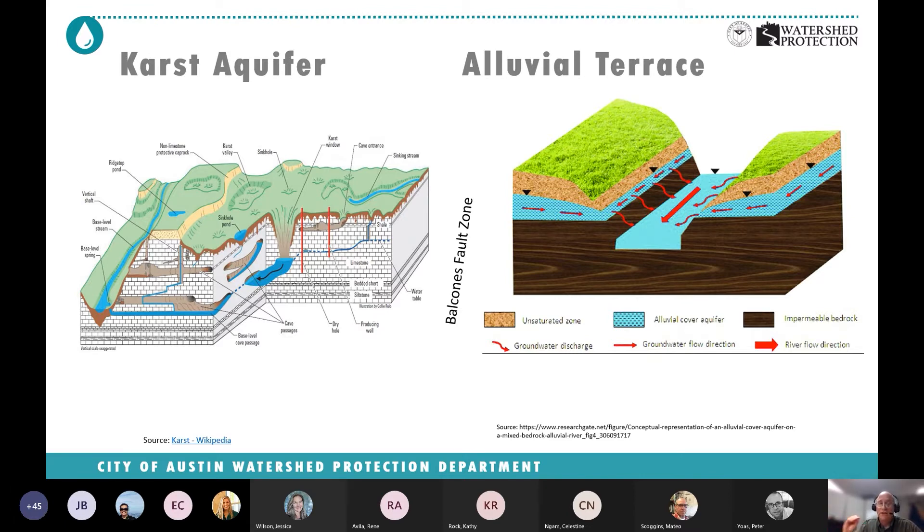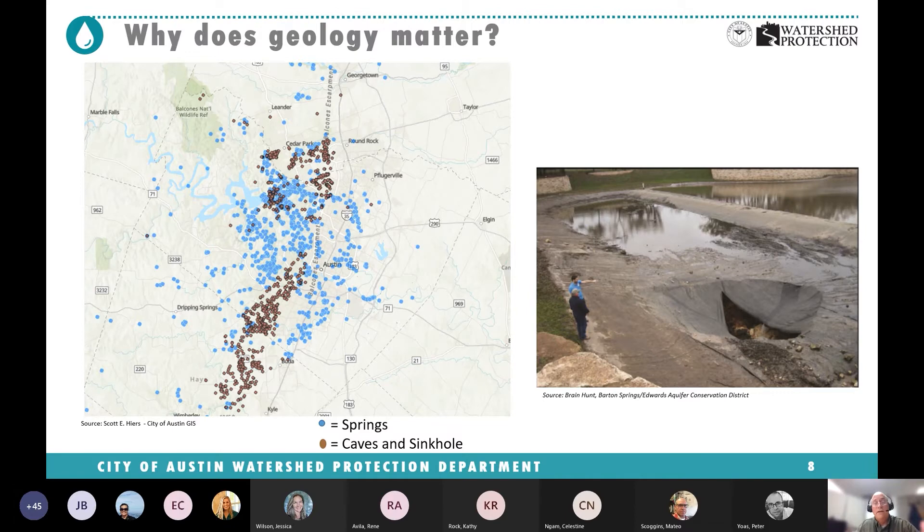In the east, it's totally different — a really shallow perched system coming from these Cretaceous-age rock deposits now at the surface, where the Edwards Aquifer and Trinity are thousands of feet below and not really supplying water to those watersheds. It's all very isolated alluvial terrace deposits. You get a sense of why geology matters when you think of water availability and duration of flow in our creeks. There are a lot of springs west of Austin, and you can see where the brown dots are caves and sinkholes, located mostly in the recharge zone — those are the features that take creek flow and re-divert it underground to a different watershed.